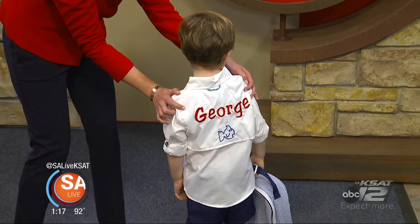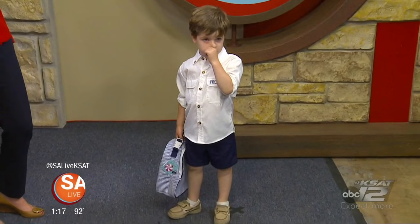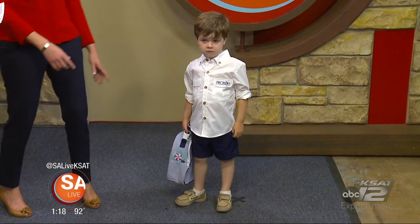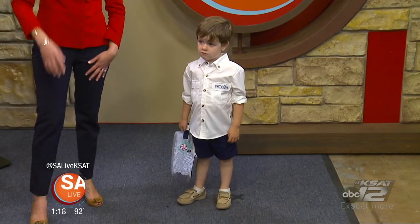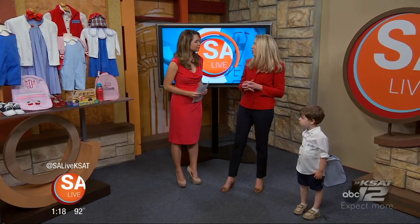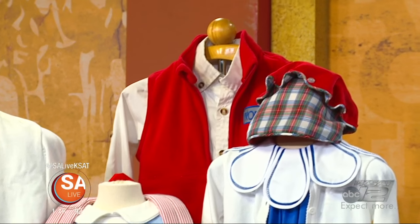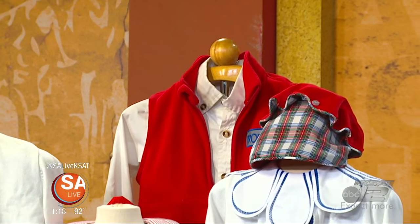The look is perfect to monogram, and he's carrying a backpack by Omit, also great to personalize. We're also showing how this look transitions to fall — you can see the Proto shirt paired with a red vest to take it from right now when it's hot into the cooler temps that are sure to come.